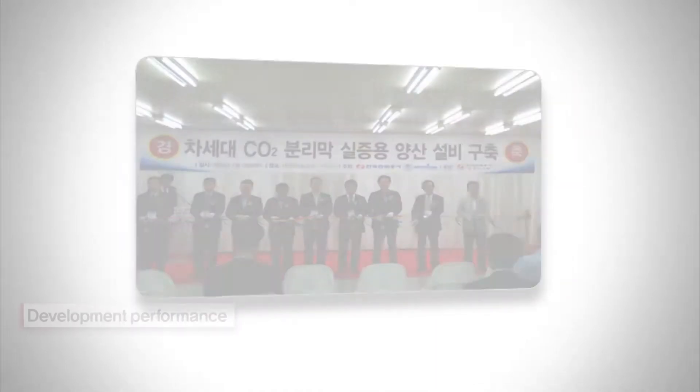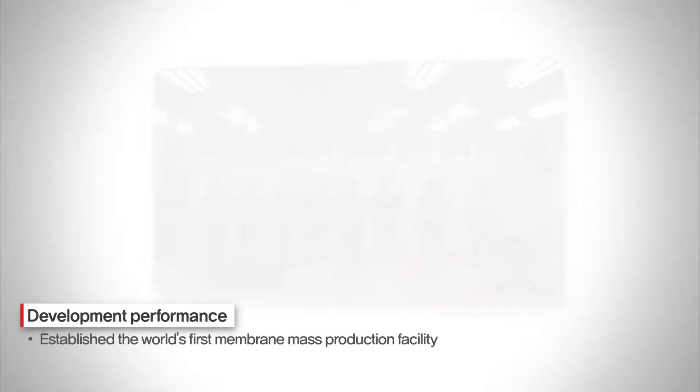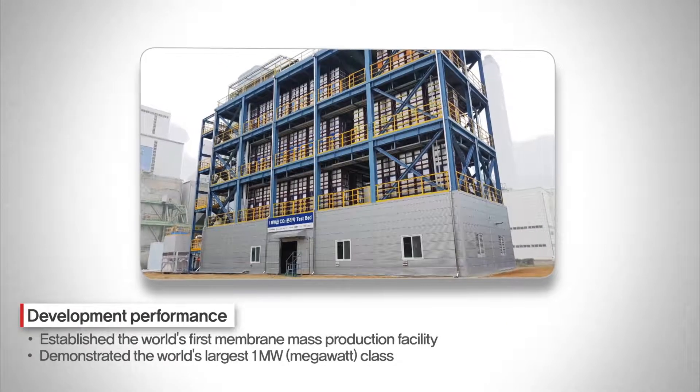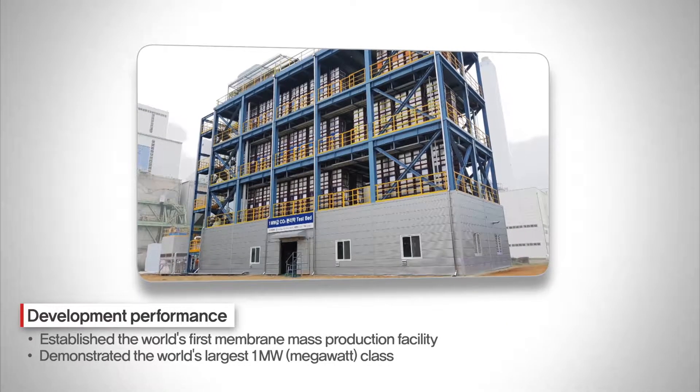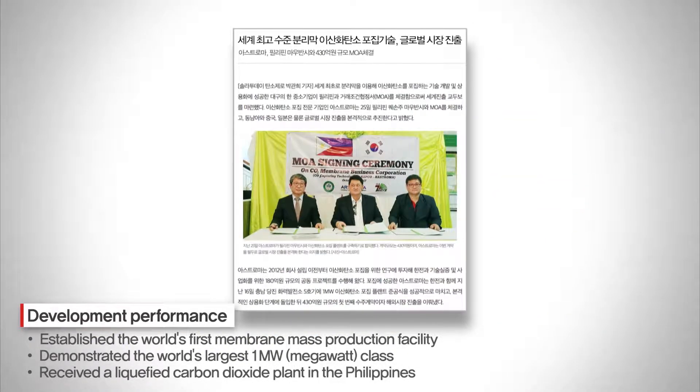We have built the world's first commercial membrane mass production facility and completed the demonstration with the world's largest scale of 1 megawatt. We also won a 100 ton liquefied carbon dioxide plant project in the Philippines.